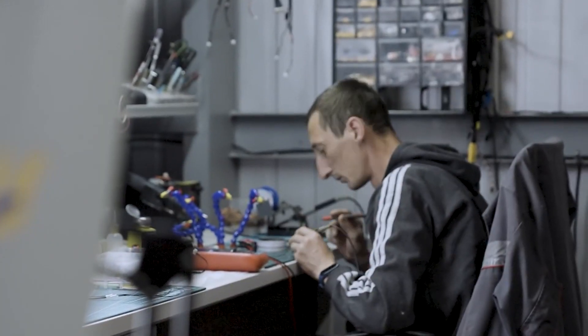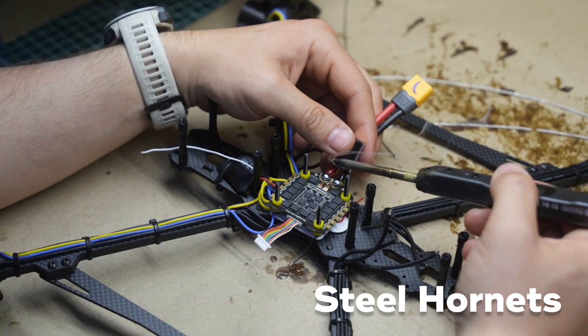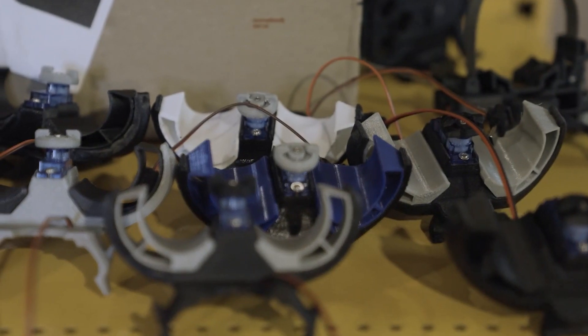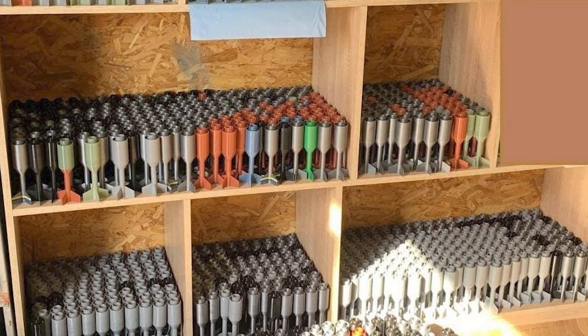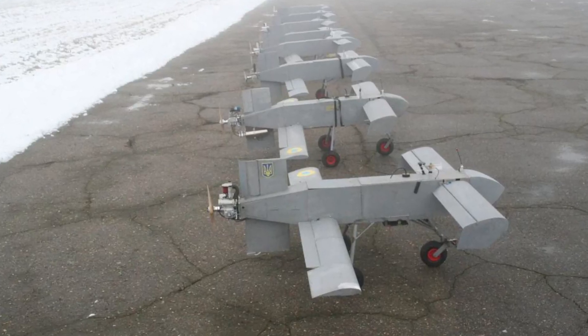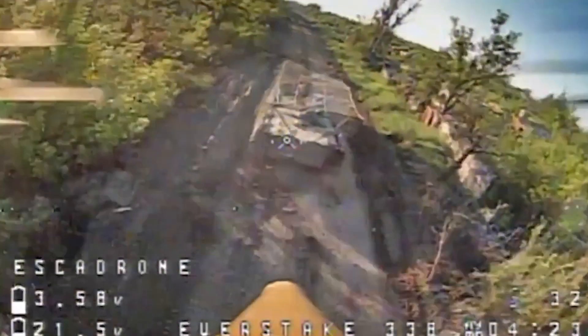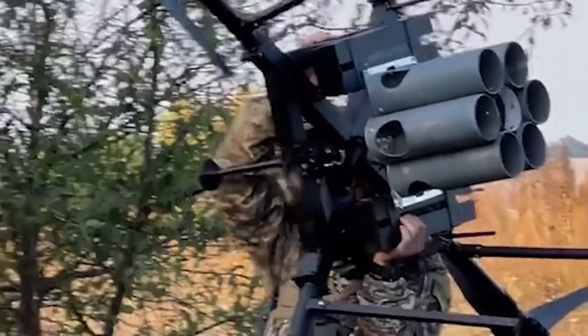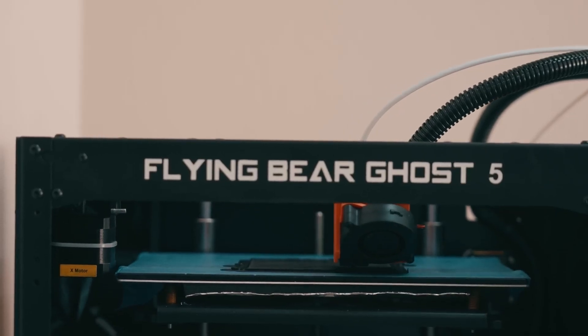And then there's the sheer scale of production. Volunteer groups like Wild Hornets and Steel Hornets have reportedly produced thousands of 3D printed drone bomb casings, allowing Ukraine to mass-produce drone-dropped munitions. These small, inexpensive kamikaze drones, often made from PLA or carbon-fiber reinforced filaments, are proving to be one of the deadliest tools on the battlefield. Some drones are even designed with detachable payloads, allowing them to drop explosives before returning for reuse.